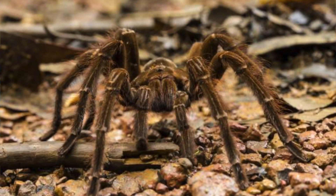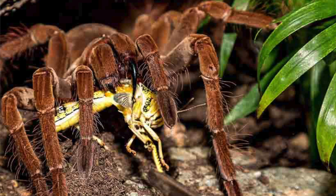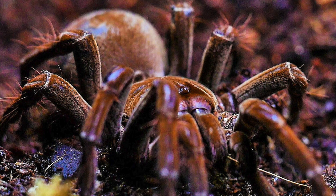But do Goliath bird-eating tarantulas actually eat birds? Well, as their name suggests, they can occasionally eat birds — and pretty much anything that's smaller than them: from invertebrates, mice, frogs, lizards, and yes, small birds. They hide in underground burrows throughout the day, coming out at night to hunt. The first European explorers in South America seem to have been particularly lucky in spotting the Goliath bird-eating spider actually eating a small bird, hence the name.